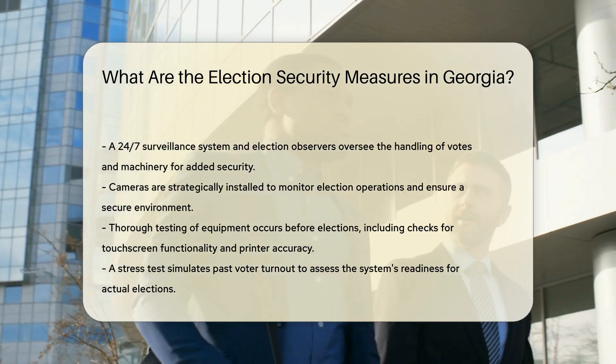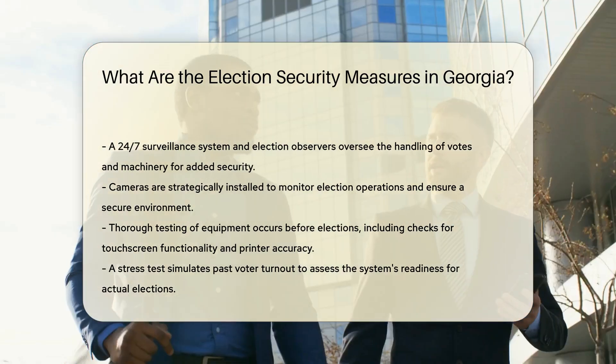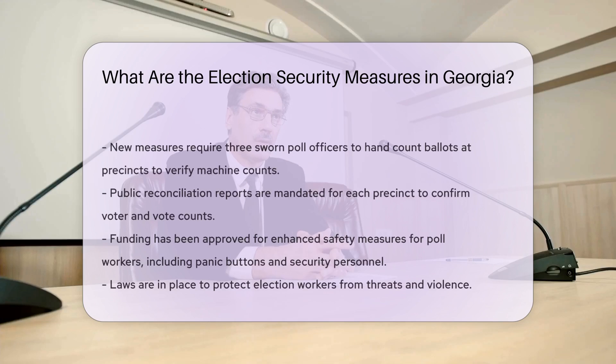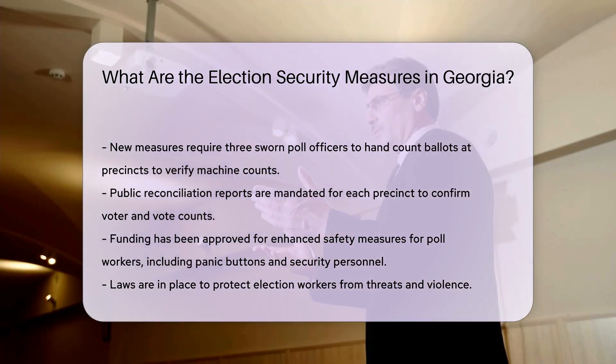New security measures: the state election board has adopted new measures, including requiring three sworn poll officers to hand count ballots at the precinct level to ensure totals match machine counts. A public reconciliation report must be submitted for each precinct, verifying the number of voters and votes recorded.